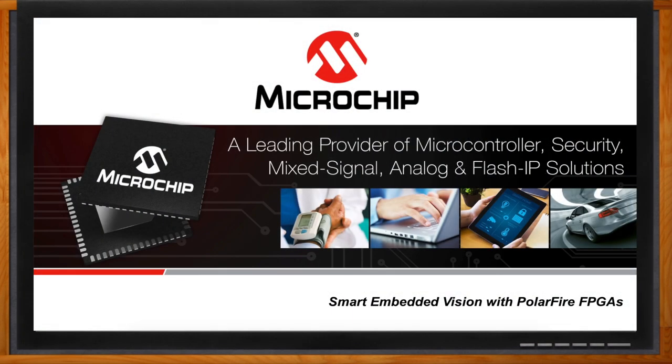Before we get started, don't forget to click that link. There you can find even more information about smart embedded vision solutions for Microchip Technology. Welcome, Avery. Thank you so much for joining me today. I'm very happy to be here, especially talking about such an exciting topic like embedded vision.